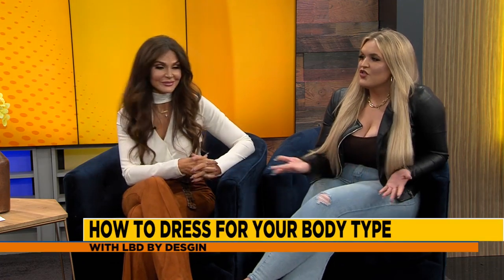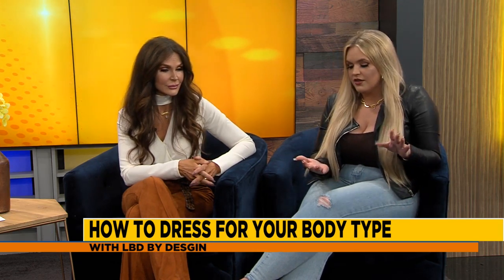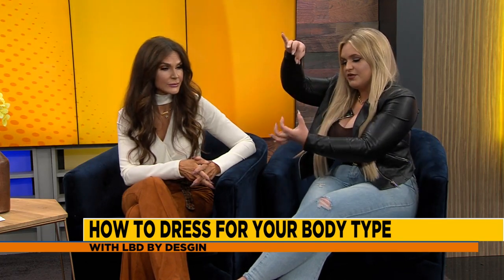The three main body types we see a lot when women come in: the first is the spoon — if you hold a spoon by the stem with the bowl at the bottom, that means they're bottom heavy or pear shaped. Another one is rectangular shape, where they might not have as much of a waist and not as many curves. And then the last one is the hourglass, which is the most coveted shape.